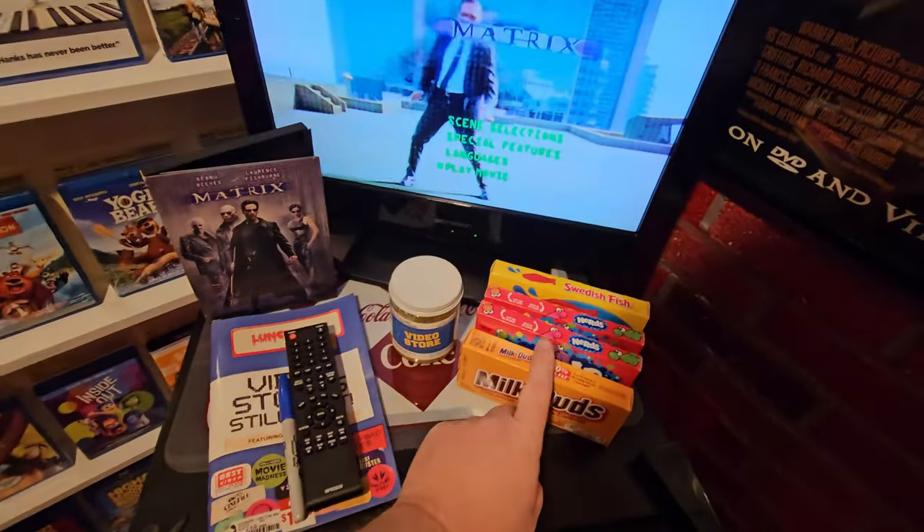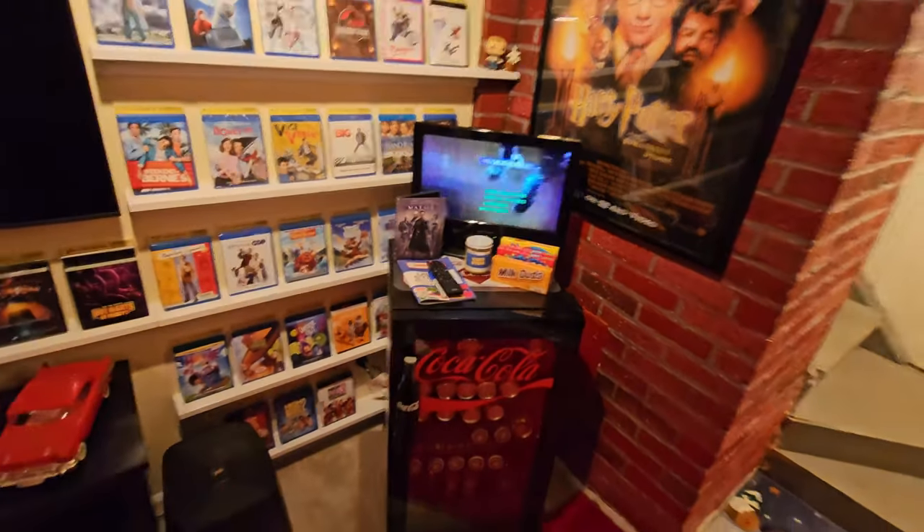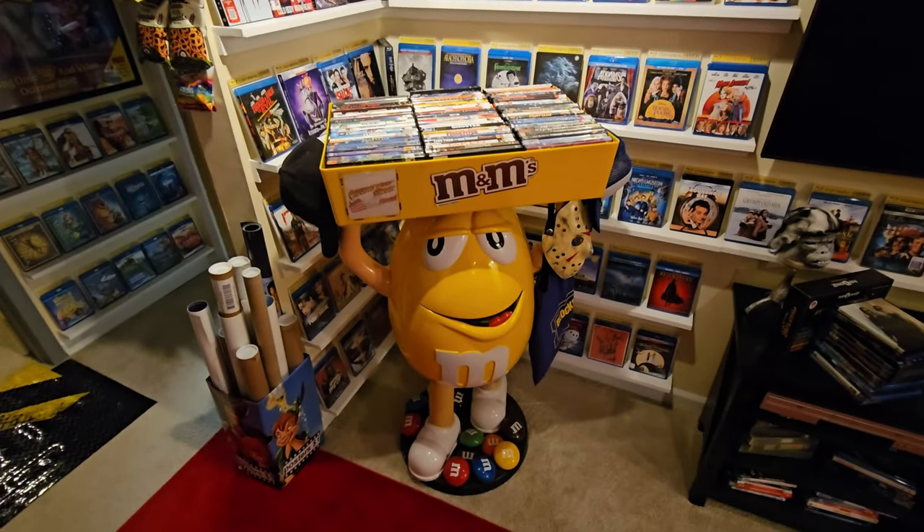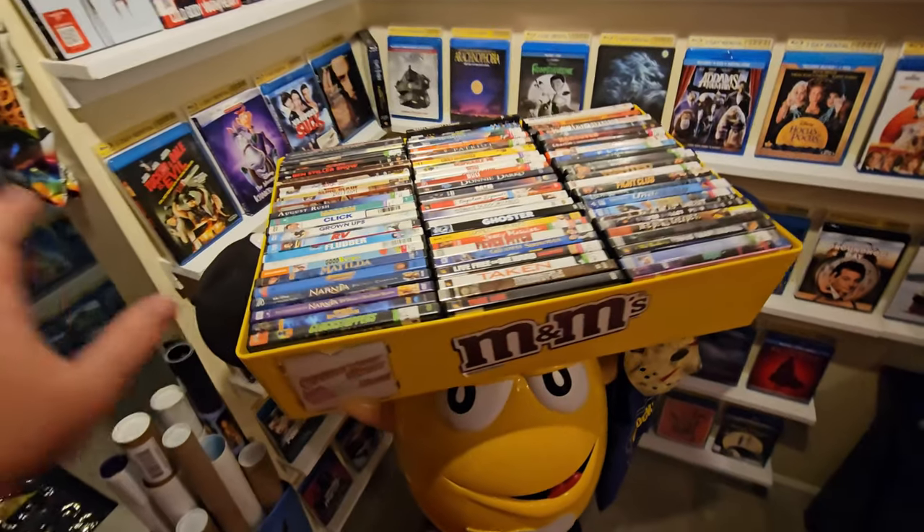You guys have seen the home theater here a million times if you watch Saturday Night Snack and a Movie. I do have a couple of boxes of candy sitting around just for effect. I left these bags of chips up here as more of a prop, but I brought the giant family-size M&M bag back out, took all the candy out, and replaced it with DVDs — so I don't have a million boxes of candy sitting there tempting me every time I come down to watch a movie.